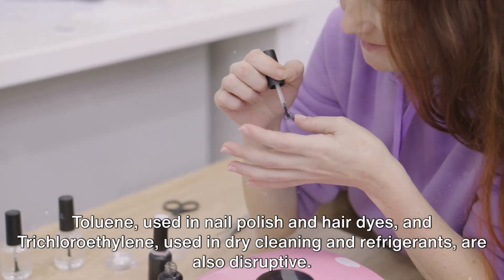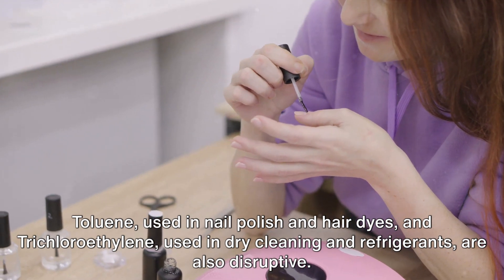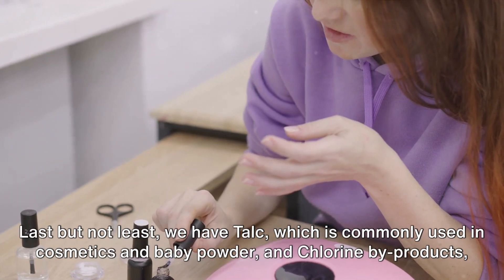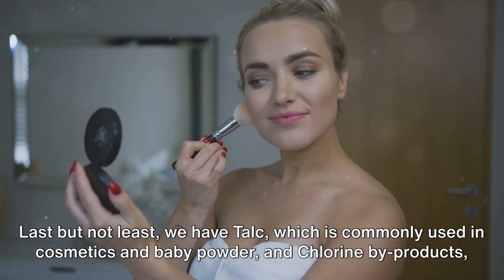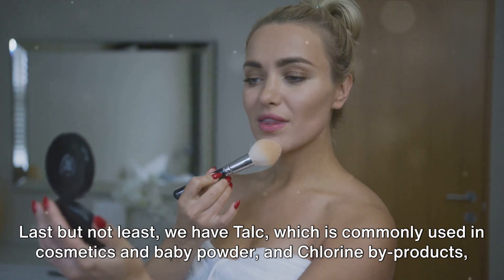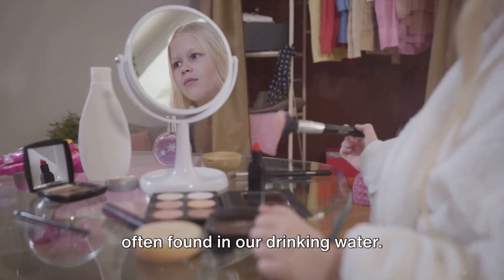Toluene, used in nail polish and hair dyes, and trichloroethylene, used in dry cleaning and refrigerants, are also disruptive. Last but not least, we have talc, which is commonly used in cosmetics and baby powder, and chlorine byproducts, often found in our drinking water.